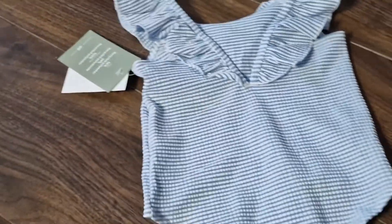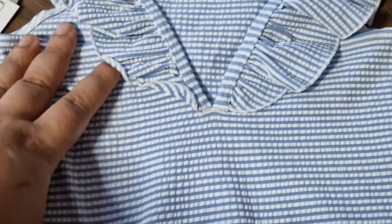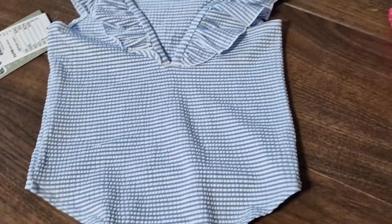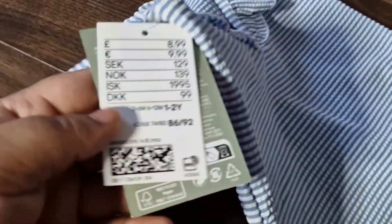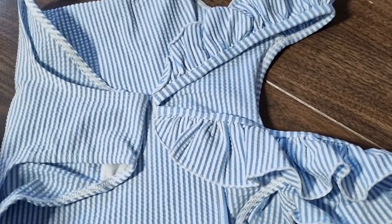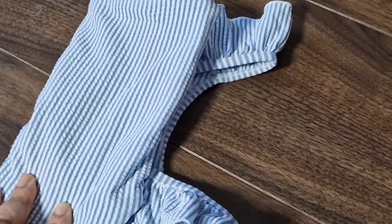The next item I also got from H&M for her is this swimsuit. How cute is this! I absolutely love it — I can imagine she's going to look really sassy in it. I thought why not, she even needs a swimsuit. I purchased it for £8.99 and it is so cute. It's perfect for the beach or summer generally. These were the two items I bought from H&M.